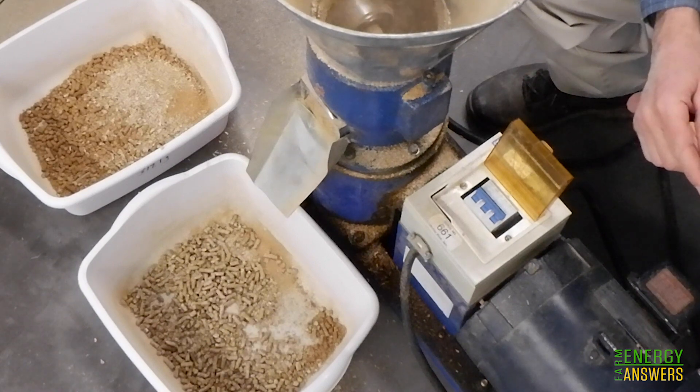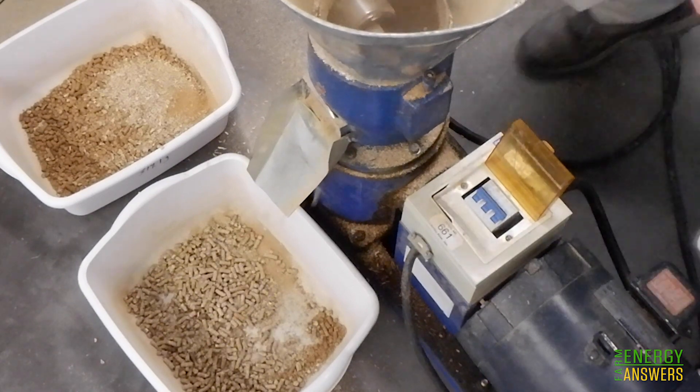So now you can also determine the durability of your pellets using this procedure.